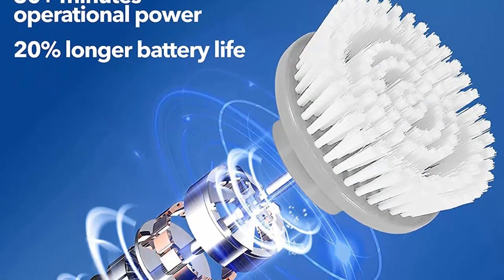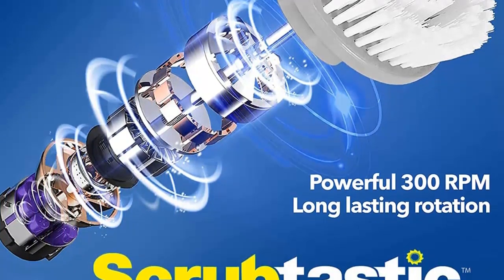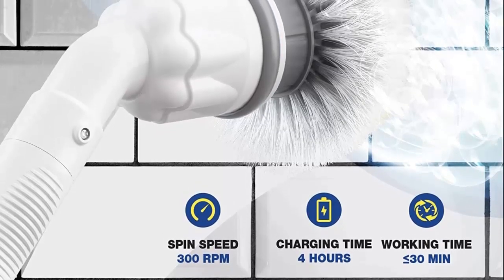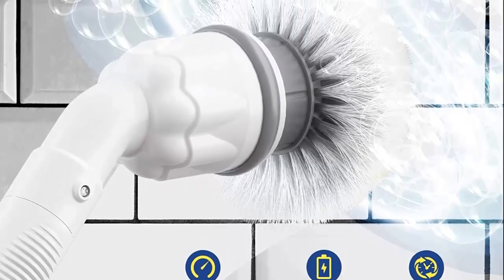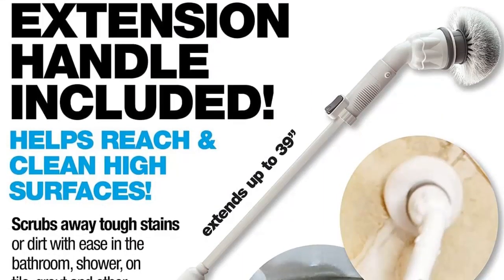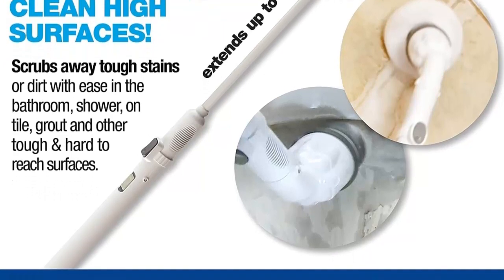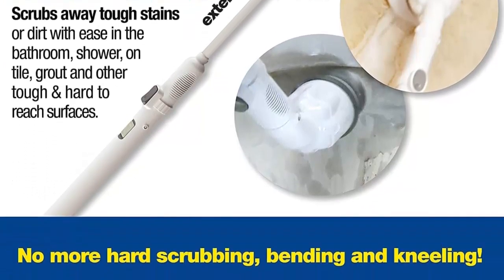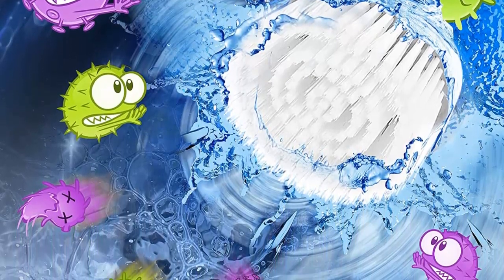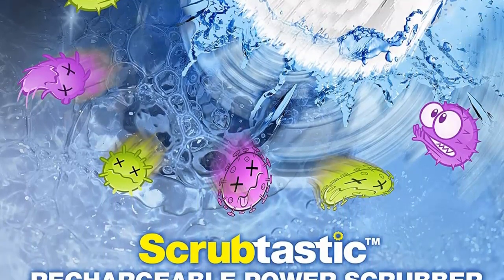The Scrubtastic also comes with three different brush heads: a grout brush for tight spaces, a flat surface brush for flat surfaces, and a larger round brush for bigger jobs or smooth surfaces. The Scrubtastic is new and improved for 2021, with a longer battery providing 30-plus minutes of operational power and 20% longer battery life, as well as improved torque for better cleaning results. With the Scrubtastic, you can get a deep clean with less effort and no cords. Simply plug it in and charge it for a quick and easy cleaning experience. Make tough cleaning jobs a breeze with the Scrubtastic.